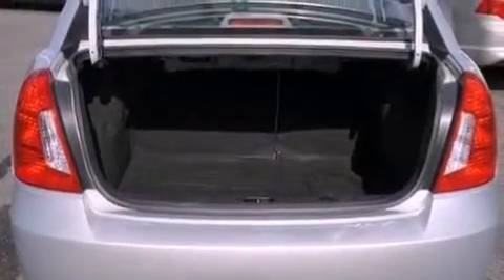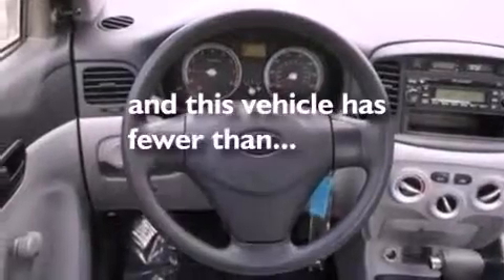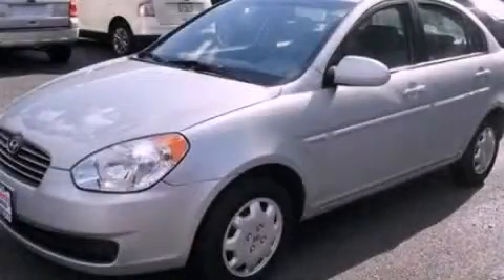Door reinforcement beams, rear seat child-proof door locks, and this vehicle has fewer than 42,000 miles on the odometer. Contact us today to arrange your test drive.